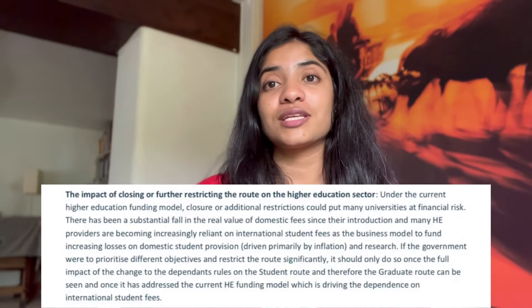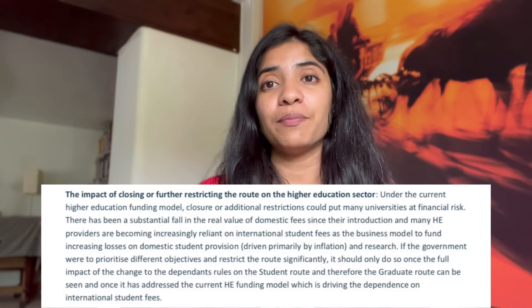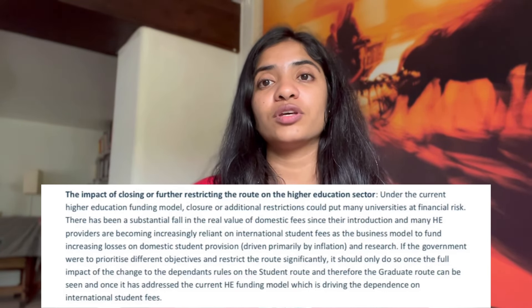The second recommendation is around policies for universities. What they've found is that under the current higher education system, any additional restrictions to the PSW will put many universities at financial risk. They are therefore suggesting not to close the graduate scheme or PSW, simply because UK universities also receive a lot of additional funding through international student fees, which are much higher compared to local student fees.